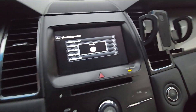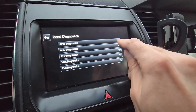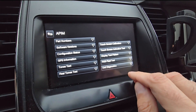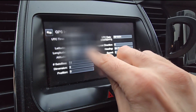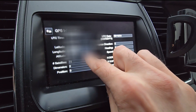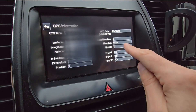Once in the menu — let me zoom this in — you want to select APIM diagnostics. Here you have a bunch of tests and information. Press "yes information" and here you will have everything: latitude, longitude, altitude, and compass direction as well.